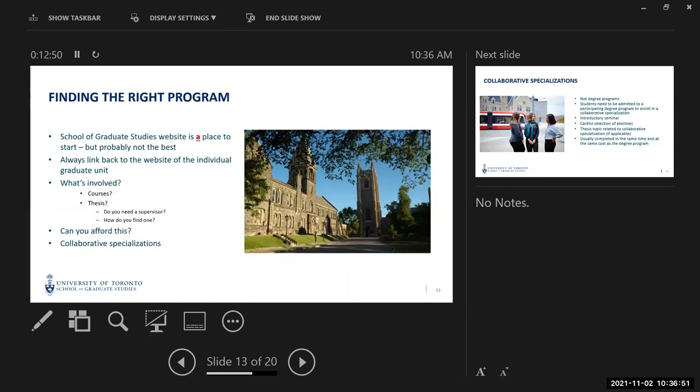Almost all of our doctoral programs have funding available for students. If you're going to do a PhD research on a given topic, the department will generally provide funding for you. The School of Graduate Studies website gives a very comprehensive list of what programs are available, but that's not necessarily the best place to start. For example, we have a lot of neuroscientists at the University of Toronto, but if you search for a PhD or master of science in neuroscience, you'll come up empty.